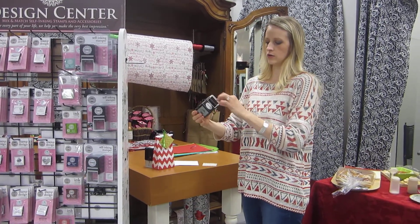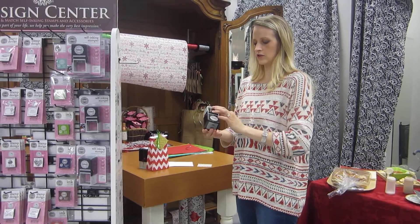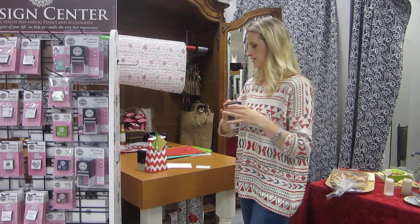It's really easy — you can get your custom cartridge made like this, it pops into your stamper, you can change your ink, you can do all kinds of cool things with it.